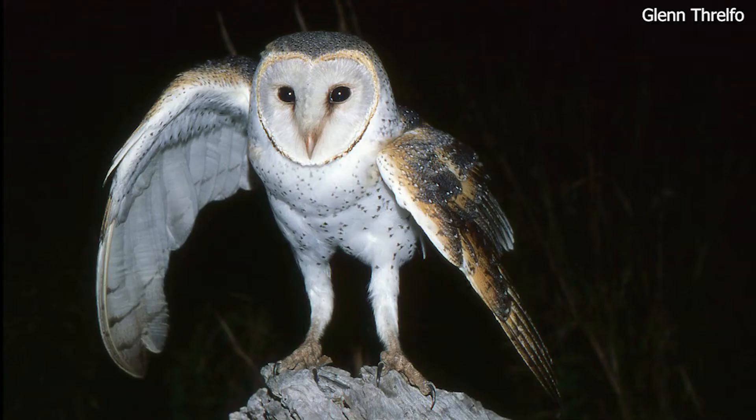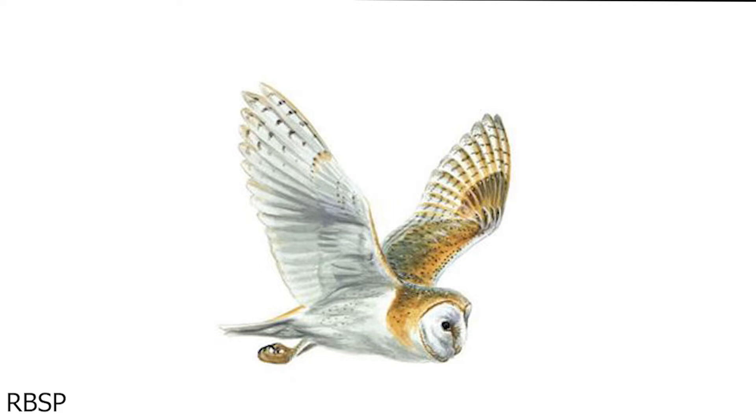The barn owl is a slim and pale owl with a heart-shaped facial disc. Its upper parts are light grey with blotches of rich buff covered with tiny black tear-shaped markings. Its underparts are white, cream or buff with fine dark brown streaks.